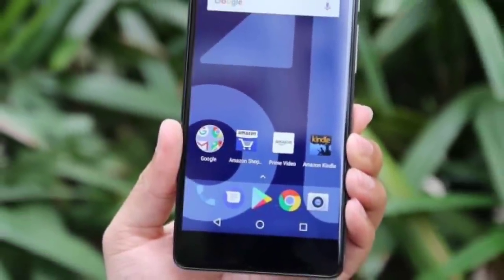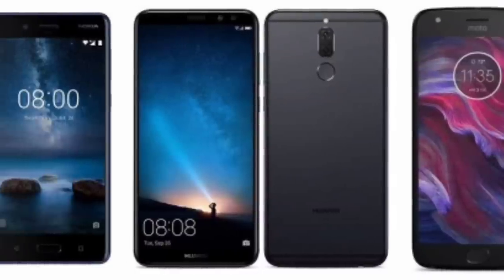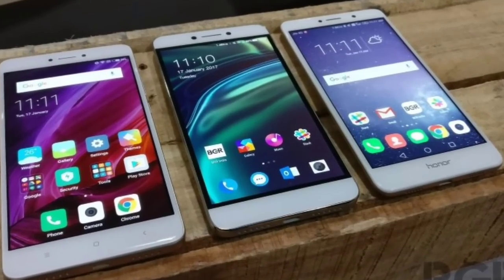If you have a smartphone in the market, you will be confused with the same specifications and the same prices with many phones. We will be confused with the same specifications, so keep watching.